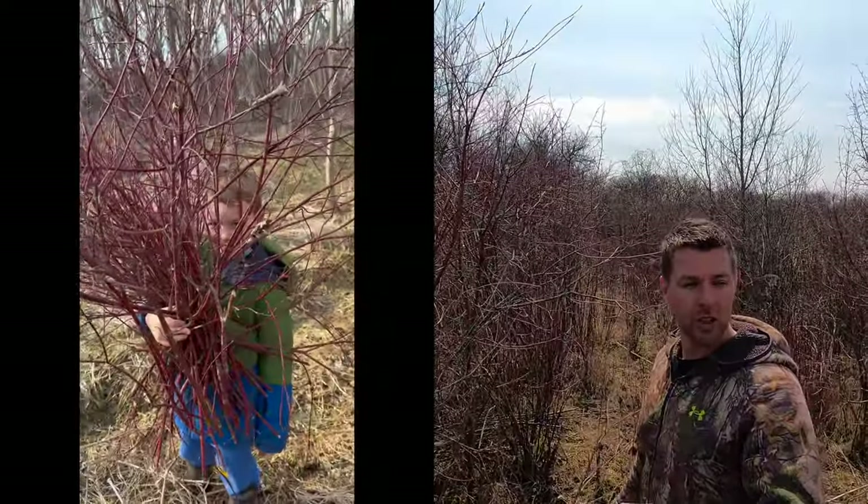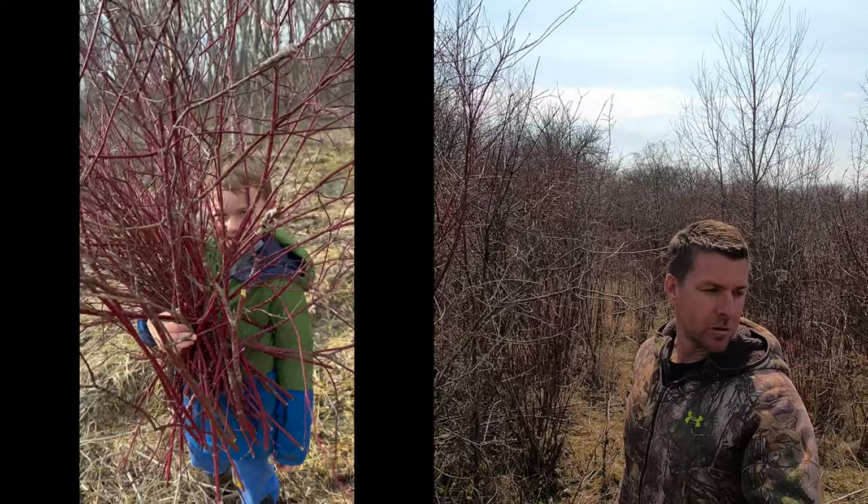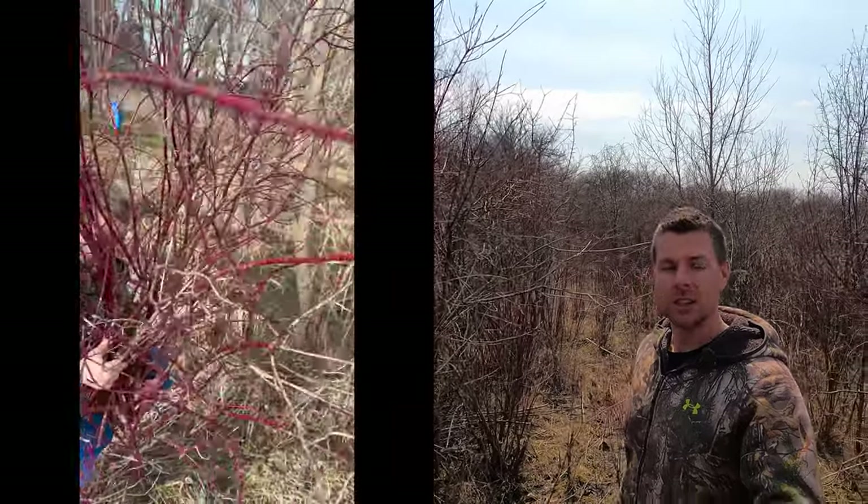If you've got a wet area, this stuff will thrive. You don't need a tractor, you don't need a four-wheeler. It gets browsed heavy and it just keeps on coming back. It's incredible.